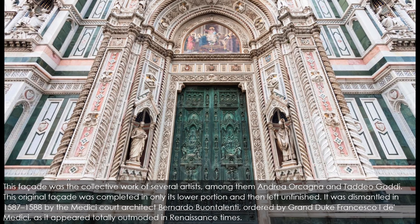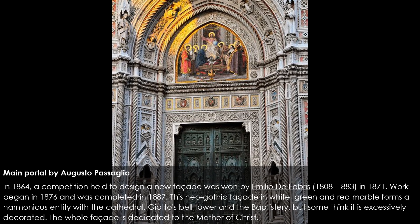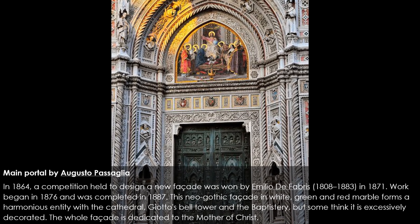In 1864, a competition held to design a new facade was won by Emilio de Fabris (1808–1883) in 1871. Work began in 1876 and was completed in 1887. This neo-Gothic facade in white, green, and red marble forms a harmonious entity with the cathedral, Giotto's bell tower, and the baptistry, though some think it is excessively decorated. The whole facade is dedicated to the Mother of Christ.